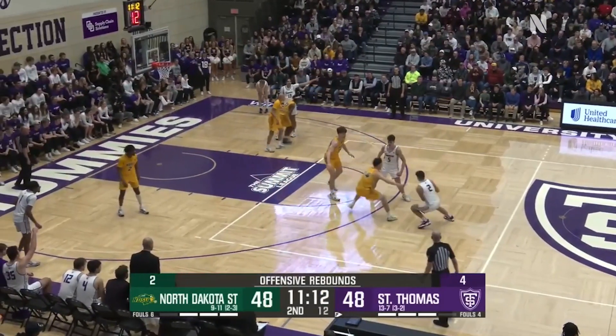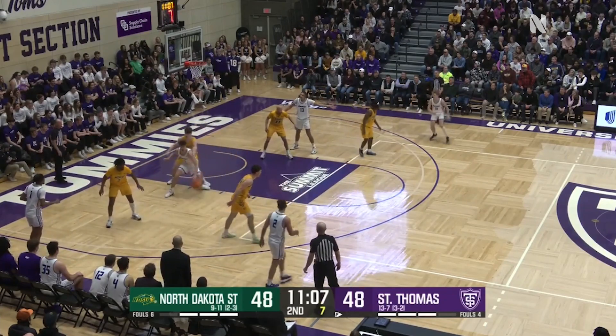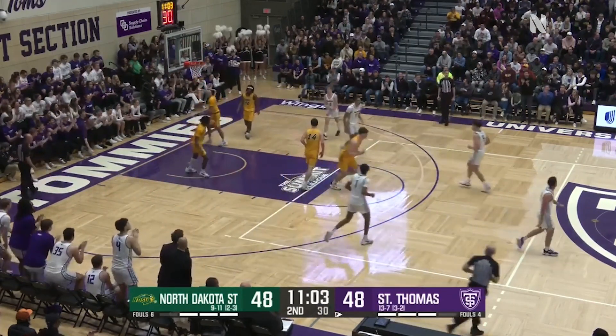Fourteen to shoot, tied at 48. Bent now takes it head of the key, drifts left, finds Bjorklund out front. He goes to the left. Nine to shoot, takes it underneath. Pump fake, fades, fires — scores! Tommies lead! Eight point lead. Five twenty-four to play in the second half.